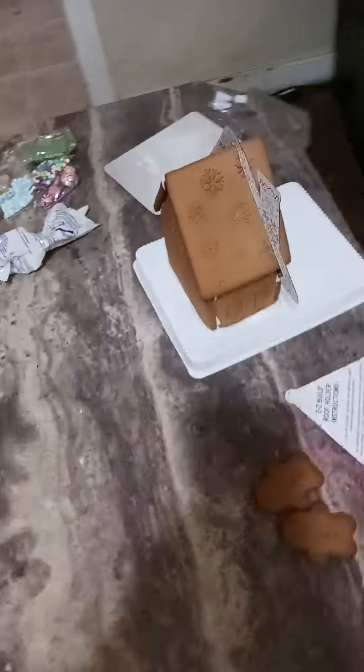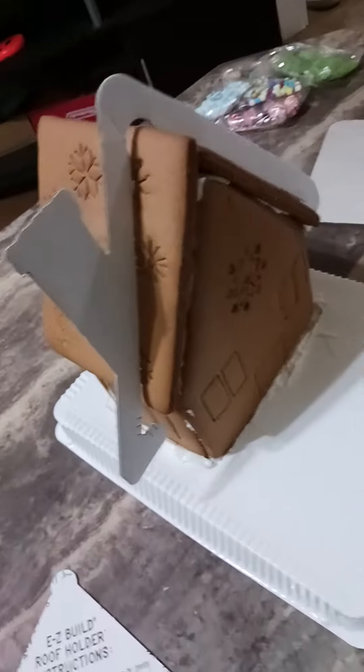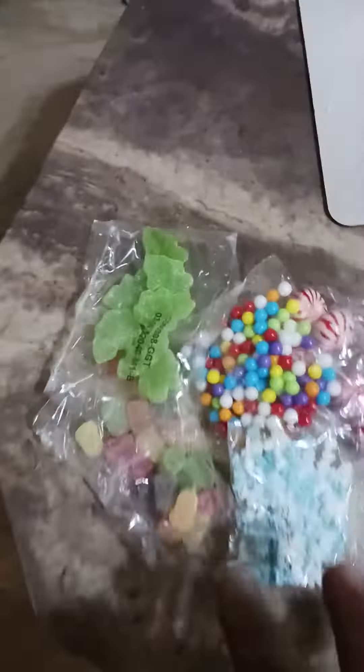Boom. Framework up. Now it's time for the cosmetics. This is what you call the cosmetics that's gonna go on the gingerbread house.